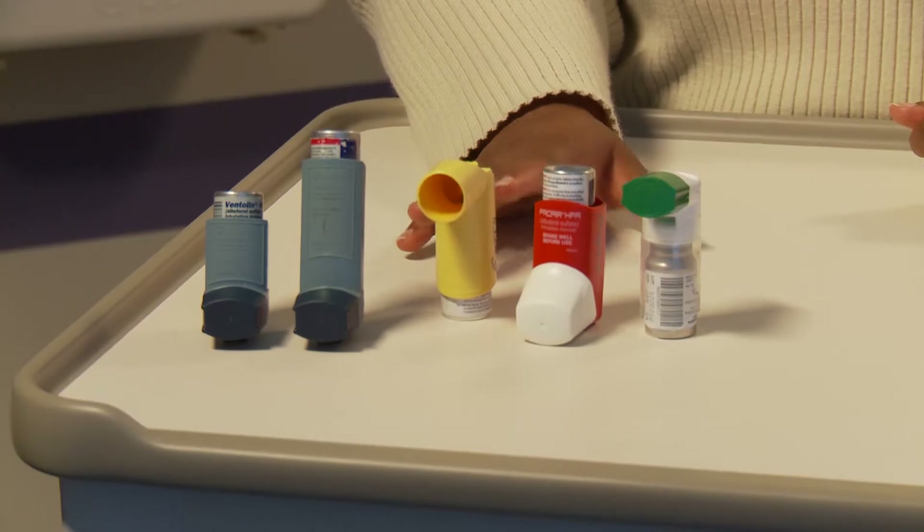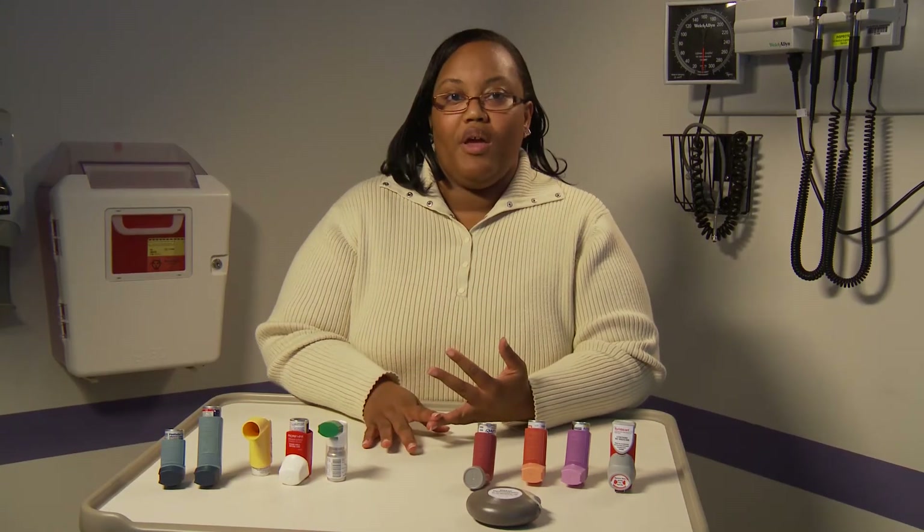So that's some information about controller medications. The other type of medications that are available are called rescue medications. The two most common ones are albuterol and zopinex.